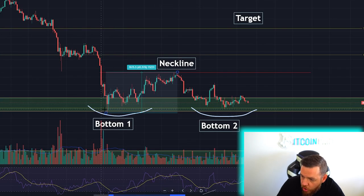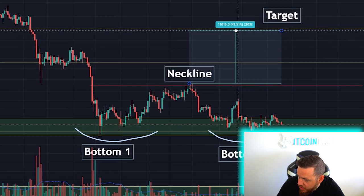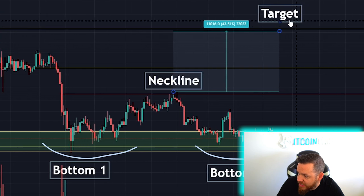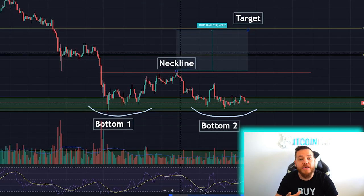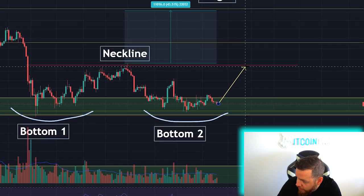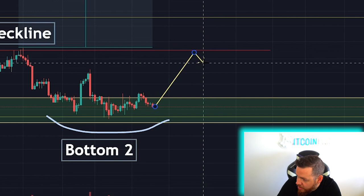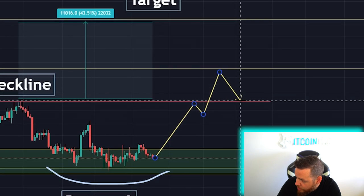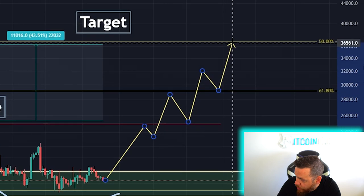If we measure the low to the top of the neckline, it gives us our potential target. Once the breakout occurs, that gives us a price target of about $36,000. If this were to play out, we'd be looking for something like this — where we retest this neckline, then get a breakout. I'd imagine we probably retest this breakout and kind of continue up all the way till we reach our target.